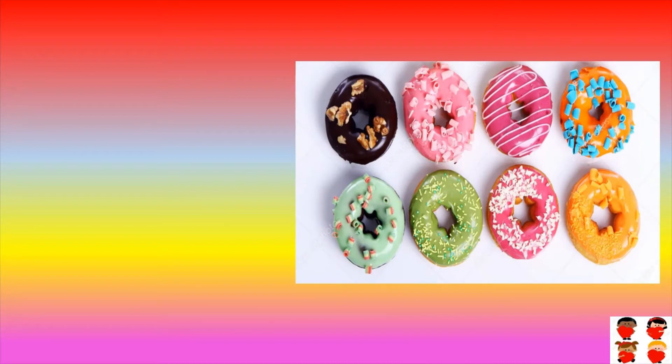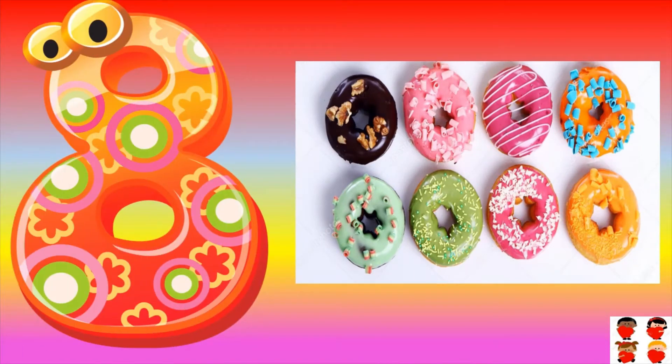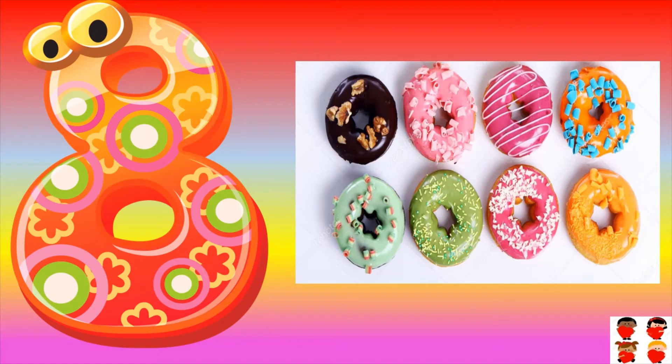Seven Doraemon's are there. Count them: one, two, three, four, five, six, seven, eight. Eight Doraemon's are there. Eight.